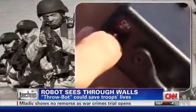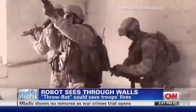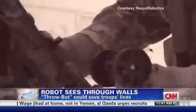The Recon Scout XT can be deployed in less than five seconds. It's simple — pull the pin, flip the switch, you're ready to go. Infrared sensors let you see in the dark, and it's small enough to fit in a backpack or a pocket.